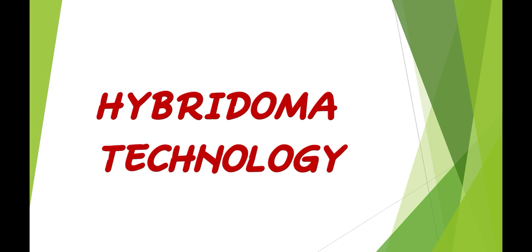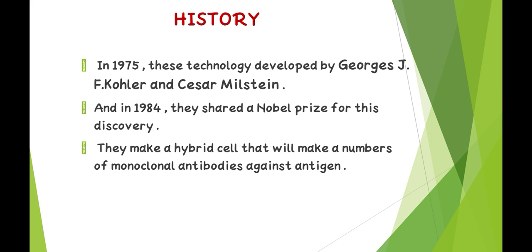Hello everyone, here we are discussing about hybridoma technology. History: In 1975, this technology was developed by J.R.J.F. Kohler and Caesar Milstein, and in 1984 they shared a Nobel Prize for this discovery.